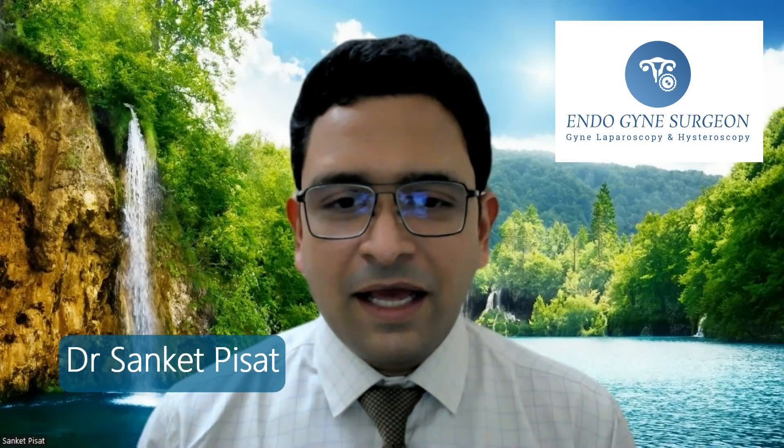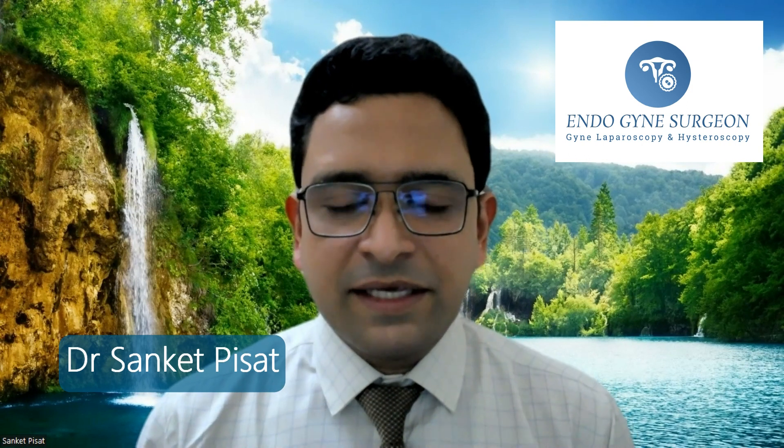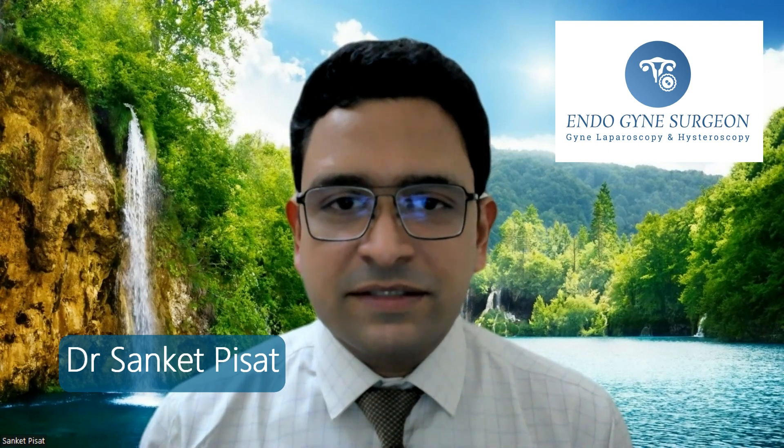My name is Dr. Sanket Pisat and I am a gynecological endoscopic surgeon practicing in Mumbai, India. Today we are going to be talking about ovarian cysts.